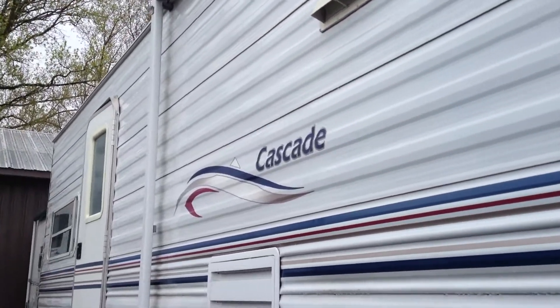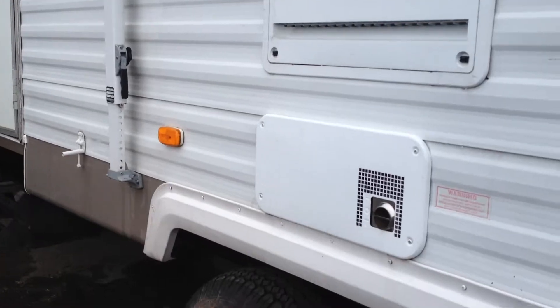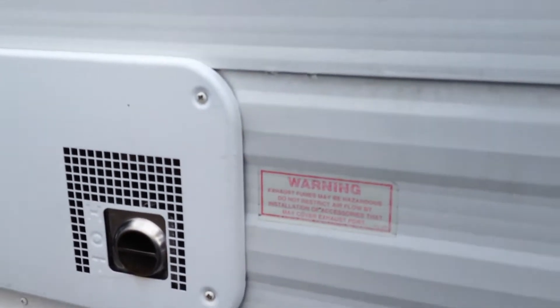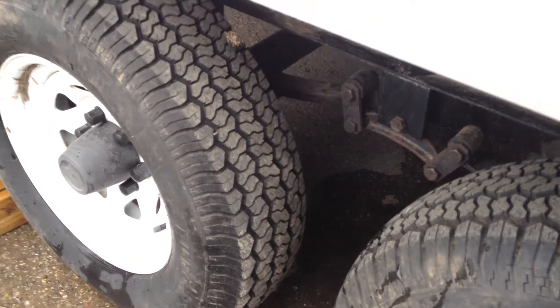All aluminum siding. It has a 6 gallon hot water heater — or sorry, this could be a little bit bigger. Take a look at these tires, they're almost brand new.